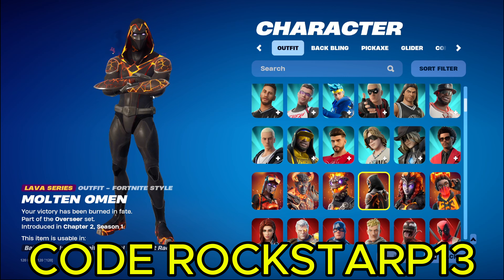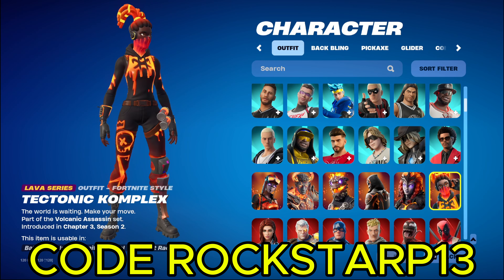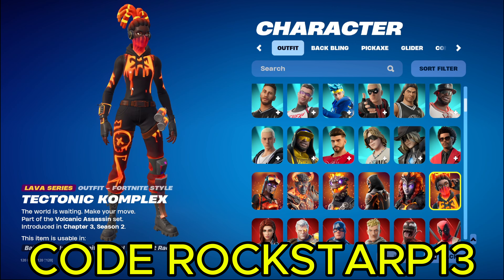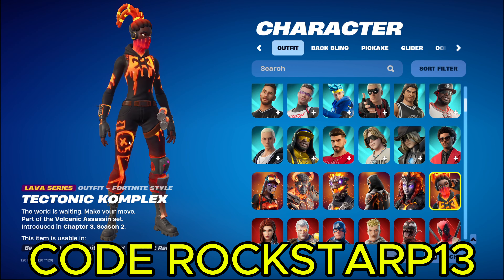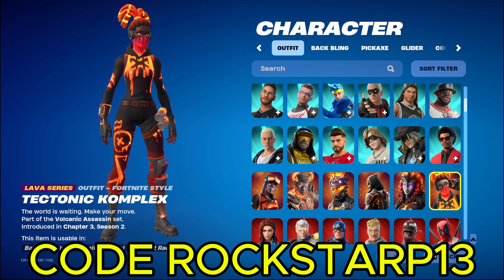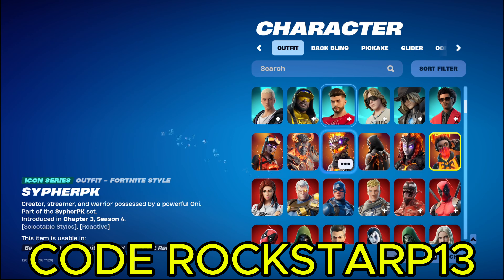And then we got Molten Omen. He's pretty cool. And then we got Tectonic Complex. This one's pretty cool. She was like in a cup or something for like an iPhone or Samsung or whatever. Or it was just phones in general. I don't remember. But yeah, you could've won her for free, which I did not. I had bought her whenever she came to the item shop.